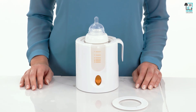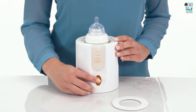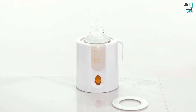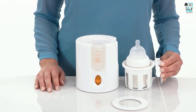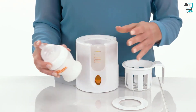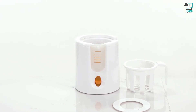Now that you have everything prepped, plug the bottle warmer in and turn it on by pushing down on the on button. The light will turn on, indicating the cycle has started and the bottle will begin to heat. Remove the bottle from the warmer with the basket immediately to avoid the chance of overheating. Shake the bottle and test the liquid before feeding your infant, then let the unit cool off for 5 minutes before using again.